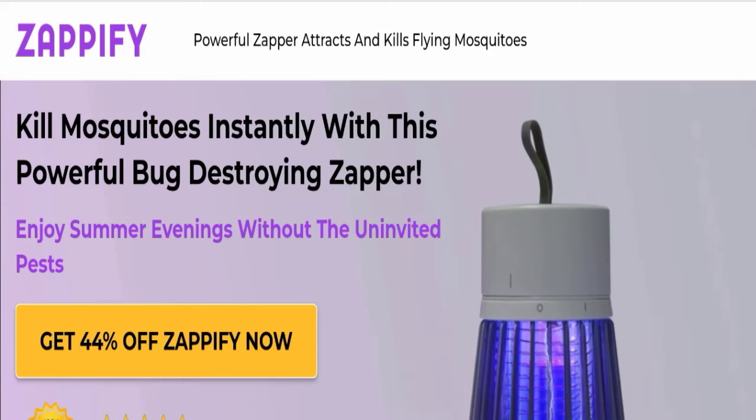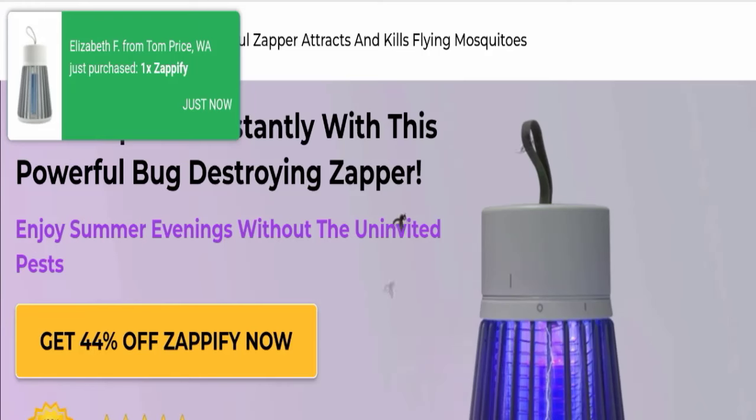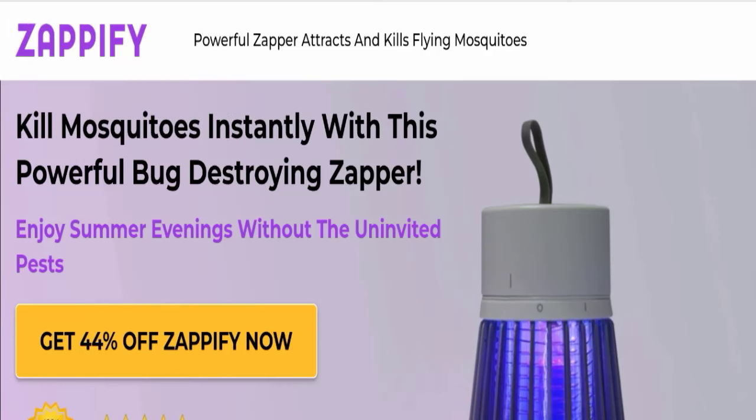Hello everyone and welcome back to my YouTube channel, Scam Advice. Today's video is about Zapify Mosquito reviews. We are going to update you with this unbiased review. If you have experienced any fraud over this website, or if you have not received the product or got a damaged product, please watch this full video to find out how to get your money back. This topic is very popular in Canada and the United States.